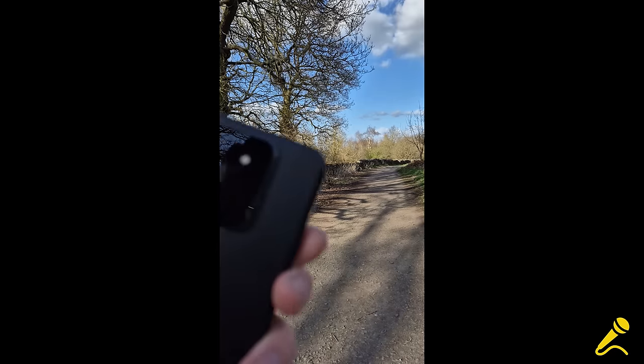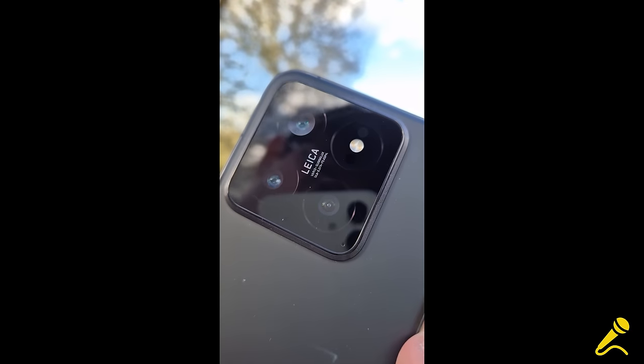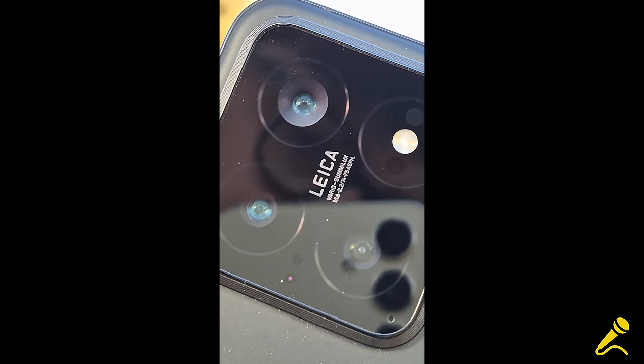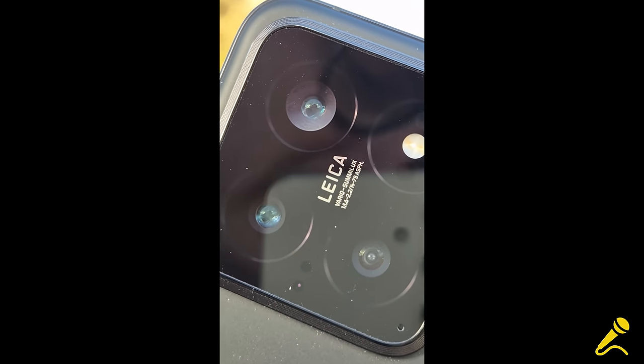So this is weird — during testing the main camera of the Xiaomi has fogged up a bit. There's like fog inside the lens. I've never seen that before.